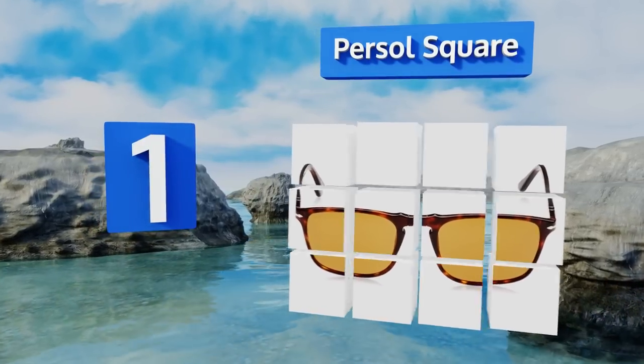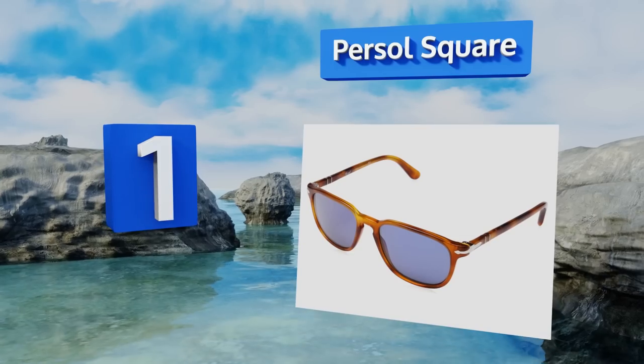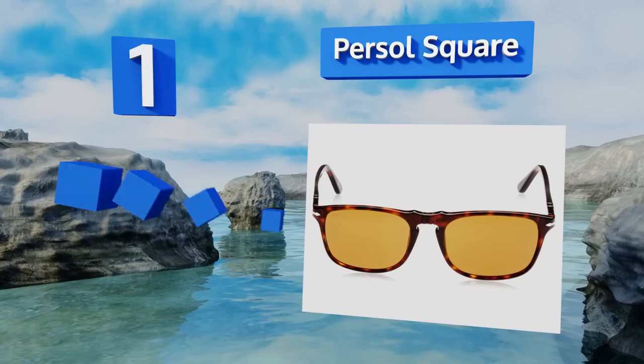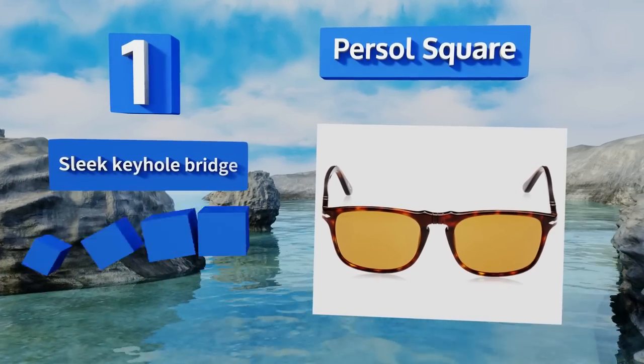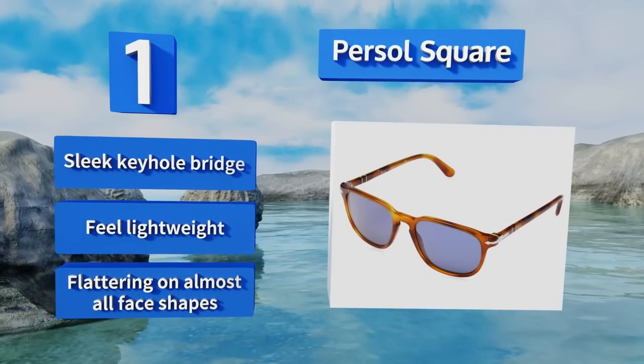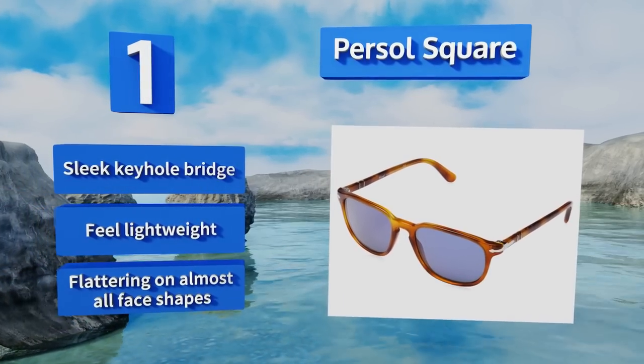Coming in at number one on our list, here's an accessory that will stand the test of time and look just as good on you in 40 years as they do today. The Persol Square are reminiscent of something your favorite leading actors of the last few decades may have worn. They feature a sleek keyhole bridge, feel lightweight, and are flattering on almost all face shapes.